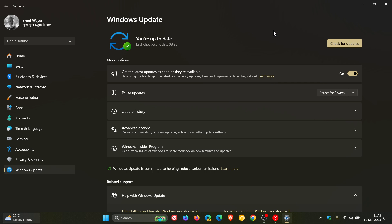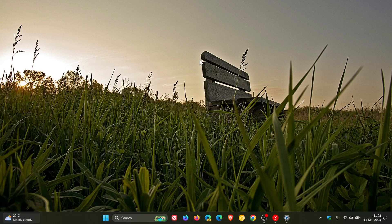A reason why Microsoft is suggesting to upgrade to Windows 11 is because according to Microsoft, Windows 11 comes with improved security features like Smart App Control that protects you against unwanted apps.